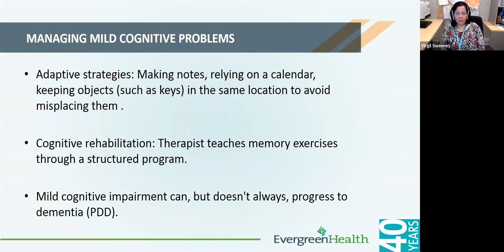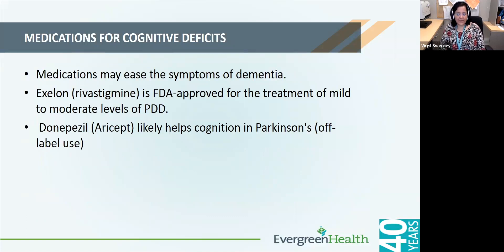Cognitive problems such as multitasking can sometimes be difficult in Parkinson's disease. Helpful approaches include adaptive strategies such as making notes and relying on a calendar, as well as working with occupational therapy or speech therapy to learn memory exercises. There are medications that can help with cognitive problems; some currently available are donepezil and rivastigmine. Namenda, though not approved for this purpose, can also be combined with Aricept or rivastigmine.